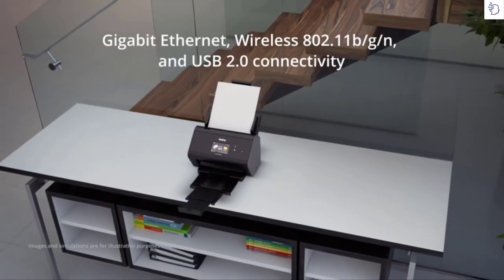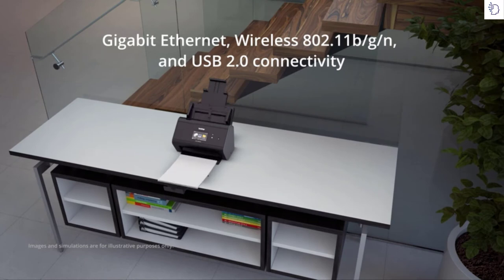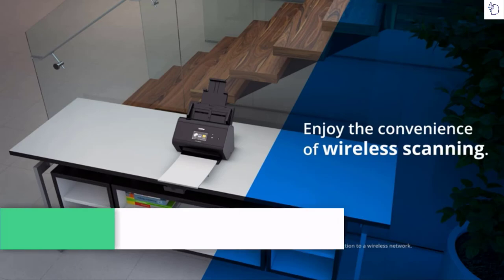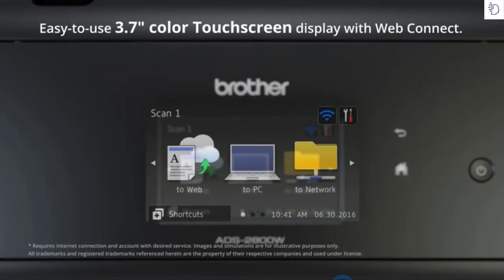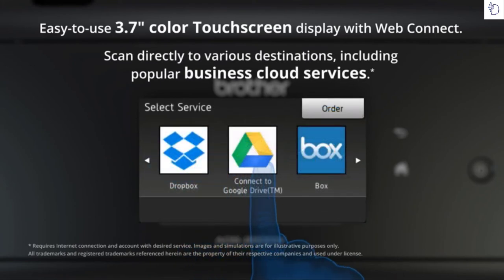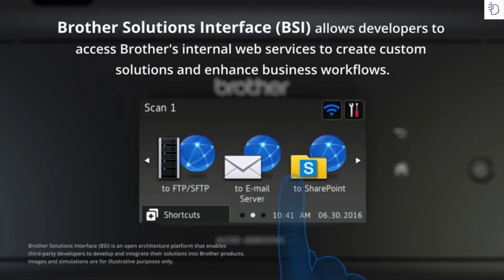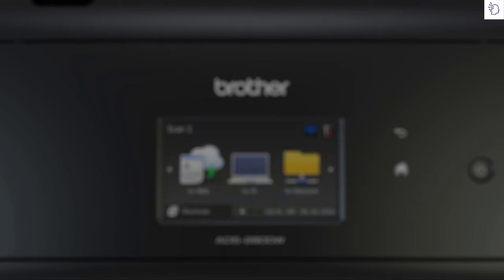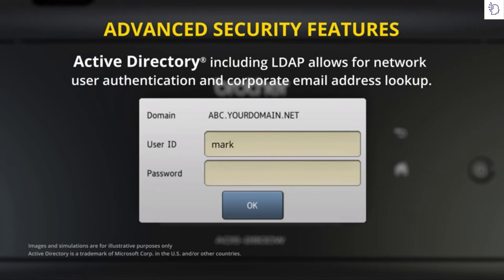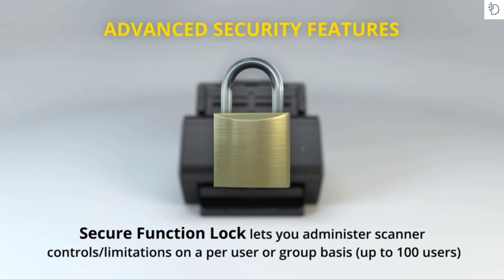The ADS 2800W offers versatile connectivity options with Gigabit Ethernet, wireless, and USB 2.0 standard interfaces. Enjoy the convenience of wireless scanning virtually anywhere in the office, even to your mobile device. The ADS 2800W features a web connect interface that allows you to scan to various destinations right from the intuitive 3.7-inch color touchscreen display. Developers can even create custom scanning solutions and enhance business workflows via the Brother Solutions Interface (BSI) integration. The ADS 2800W offers advanced security features including Active Directory for network user authentication and Secure Function Lock, which lets you administer scanning controls and limitations for up to 100 users.